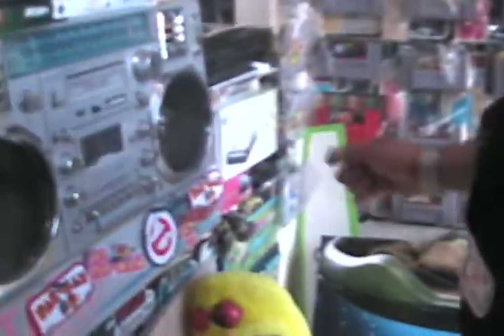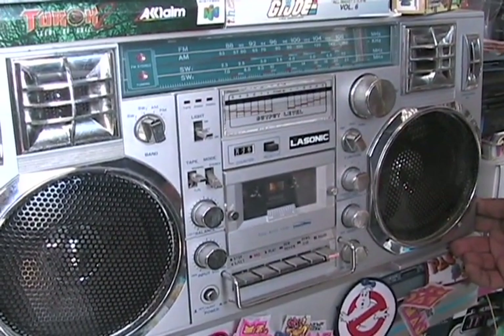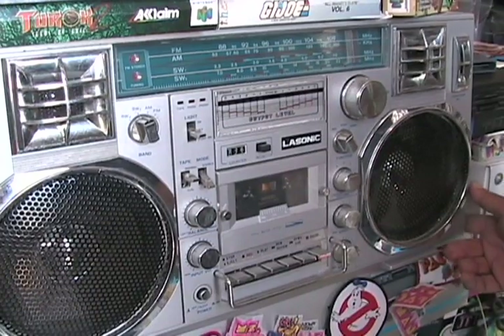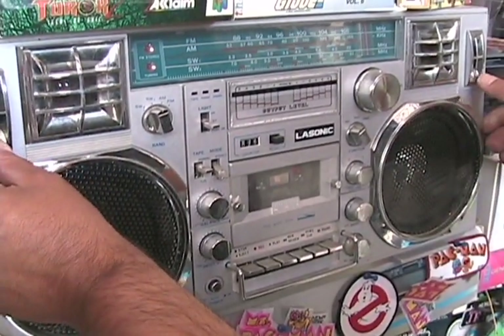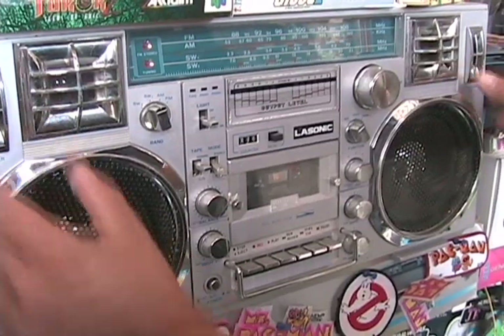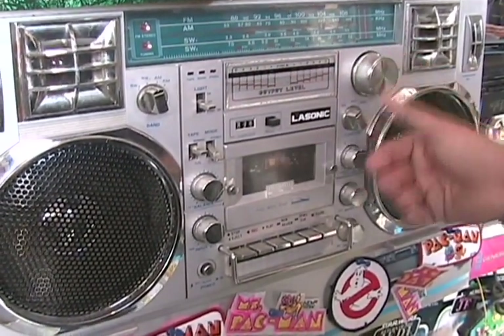As we go around the corner here we have another boombox — one of my favorites, a Lasonic boombox, single deck, and she pounds. Dual speaker, condenser mic, and two tweeters. LCD with lights — boy does this have lights. All original.